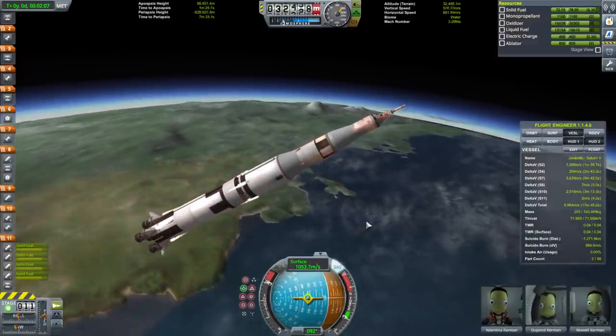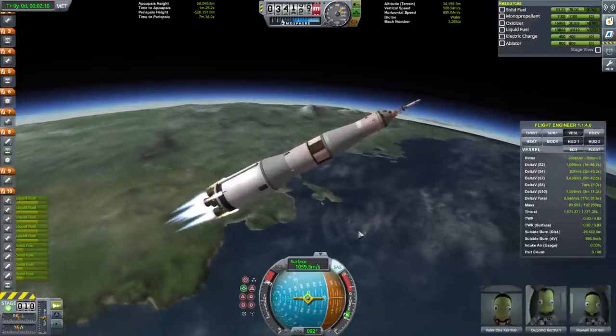Separation and ignition. Five J-2s are lit.